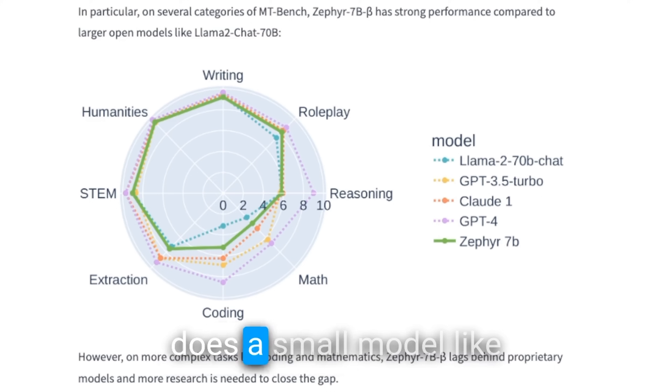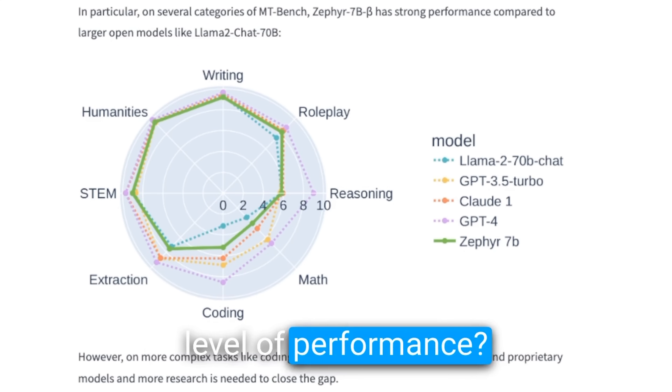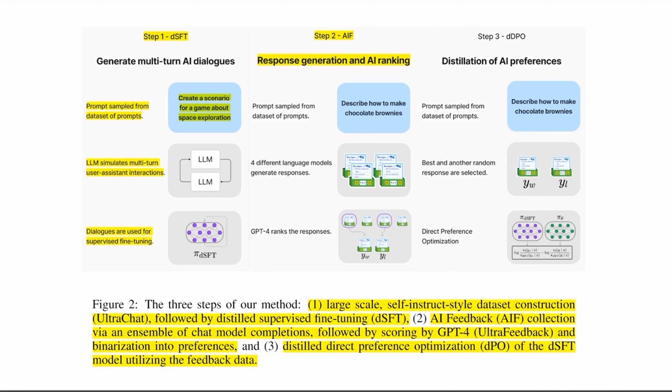The question is, how does a small model like this achieve that level of performance? For that, we need to look at the training strategy. If you look at the technical report, they are doing training in three different steps. The first step is something which they are calling distilled supervised fine-tuning. You might ask, what is the difference between normal supervised fine-tuning and distilled supervised fine-tuning?